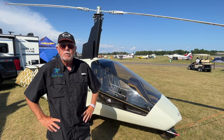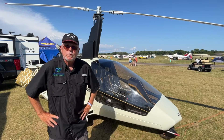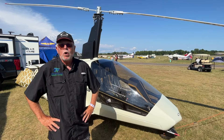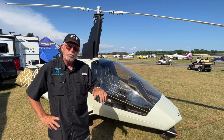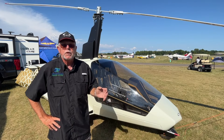This particular gyro is like the Cadillac of gyros. It has all the standard features of every other gyro, but one of the unique features is that all the controls are integrated into a center console. You have your throttle, your brake, and your pre-rotator all in one hand, which I think is a really nice innovation.